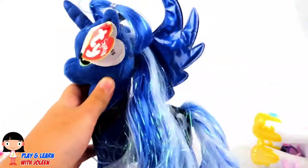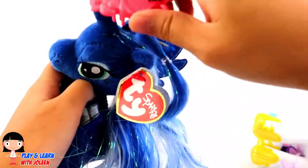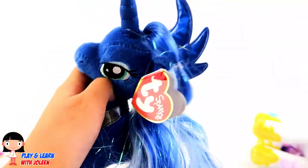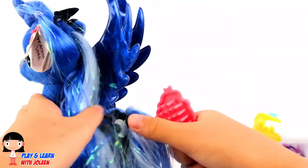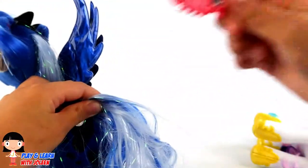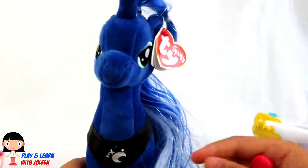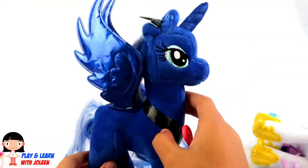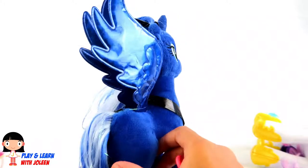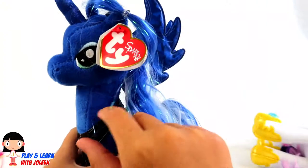It's Princess Luna's turn! Here we go — let's brush her hair here first. There we go! Now let's brush her little part here. Time to do her little tail here. There we go — she looks so pretty! As dark as midnight!